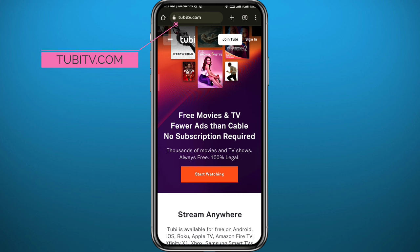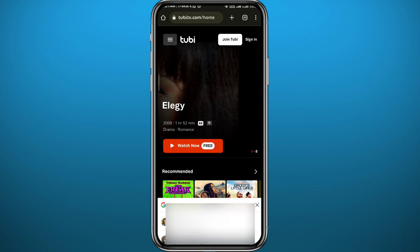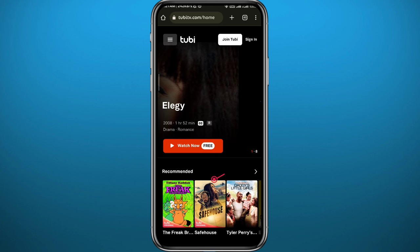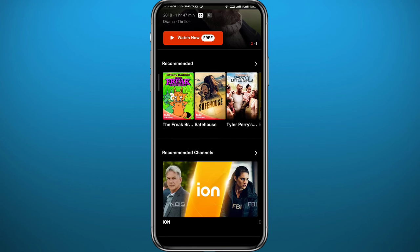The last website is tubitv.com. Tap on 'Stop watching' right here, find the movie you want to watch, and tap 'Watch now for free.' You get some ads at the beginning and then you can watch your movie completely free.